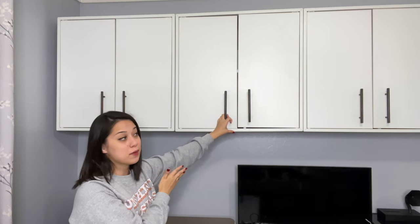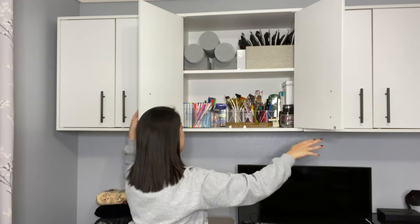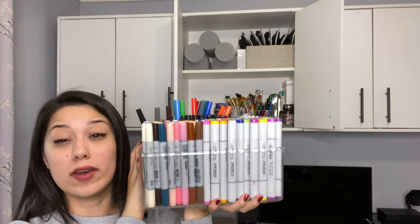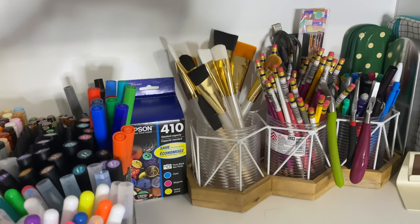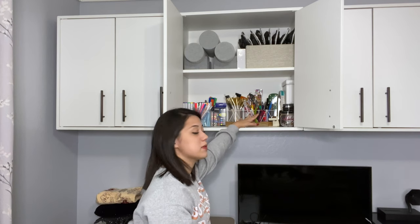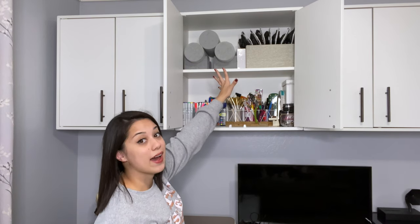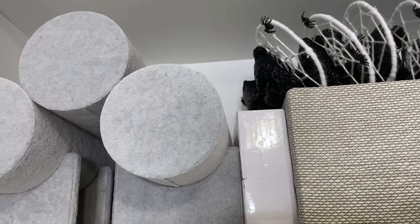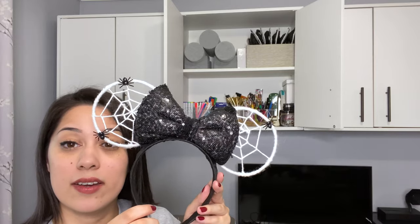Moving on to the second cabinet from the left — the crooked door cabinet — I have my collection of Copic markers and alcohol-based markers. I really love working with alcohol markers when I'm in the mood to draw. Next to my Copic markers I have some spare ink for the printer, brushes, Prismacolor pencils, and some regular office supplies. Just above that I have some spare ear displays or headband displays, and to the right I have a stash of spare ready-to-ship Mickey ears — sparkly spiderweb ears, some that light up and some that do not.